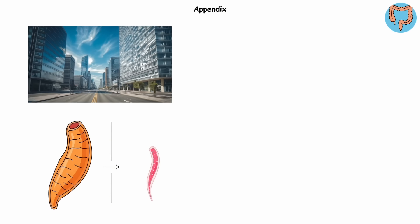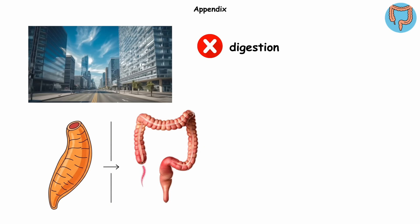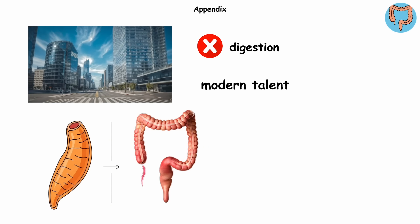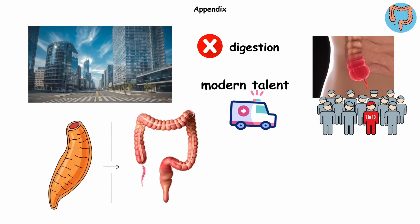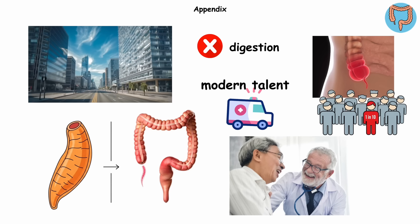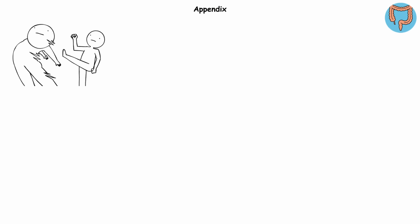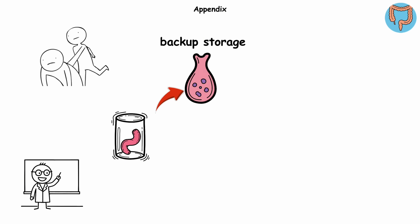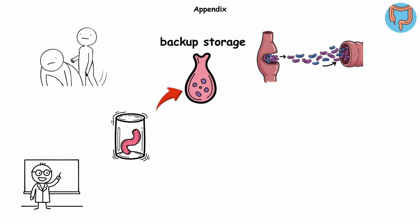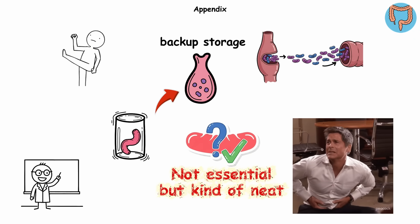Fast forward to modern humans. That pouch has shrunk to a flimsy finger-like tube dangling off your large intestine. It doesn't help much with digestion anymore, but it does have one modern talent: randomly staging a medical emergency. Appendicitis hits about 1 in 10 people in their lifetime, which is why surgeons joke the appendix's main job is to keep them employed. And yet, some scientists think the appendix acts like backup storage for good gut bacteria, replacing those guys in your intestines after nasty infections. Not essential, but kind of neat — until it decides to blow up your weekend plans.